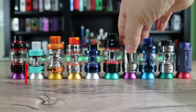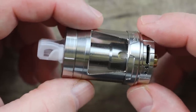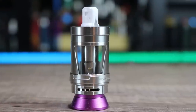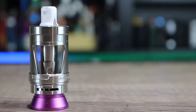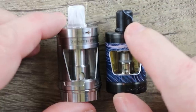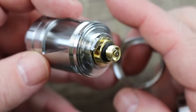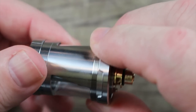Coming in at number 7 we have the Innokin Zenith Pro tank. This sub-ohm tank is a collaboration between Innokin, Phil Busardo, and Dimitri the Vaping Greek. Those guys love vaping on MTL setups — that's their thing. Basically what Innokin did was take their Slipstream tank, improve it, and answer all the customer feedback. Unlike the original, the Zenith Pro has a swappable glass by removing the beauty ring.